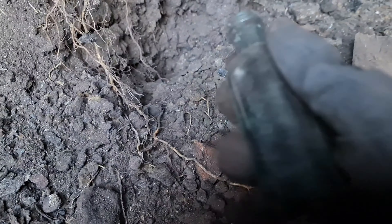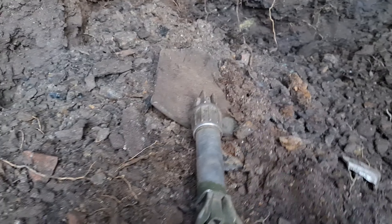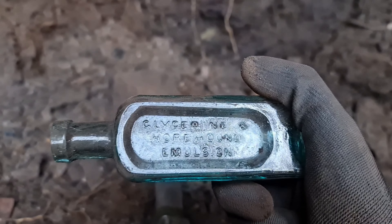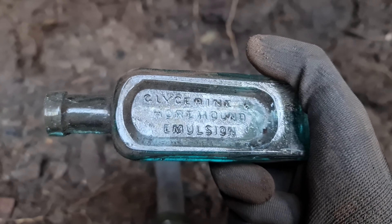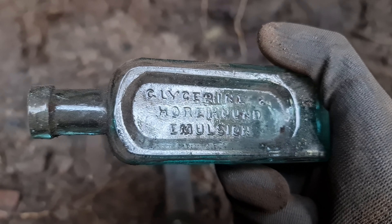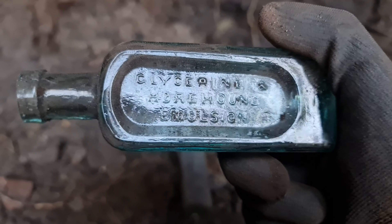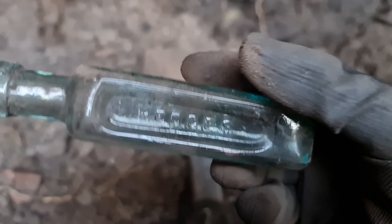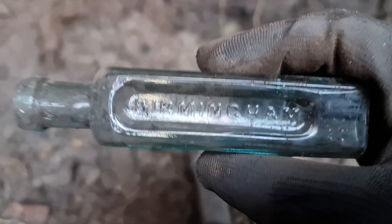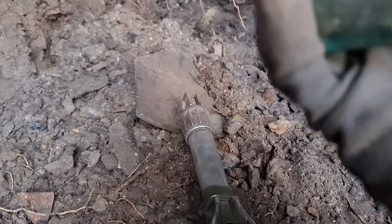A bottle just fell out of there. I don't know what this is — let's see if there's anything on it. Yep, there's something on there: glycerine and — is it Hound or Mount Hound Emulsion? Hedges, Birmingham. Not a bad little bottle — never come across one of those before.